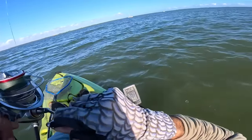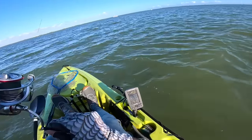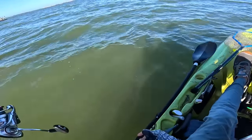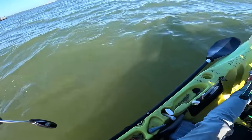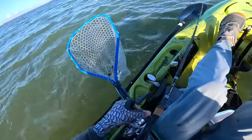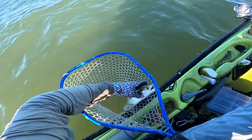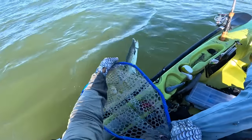Oh, that might be another pompano — oh yeah! That's got to be another pompano. What is that — no way, a Spanish mackerel! I'm catching so many different species today, it's crazy.